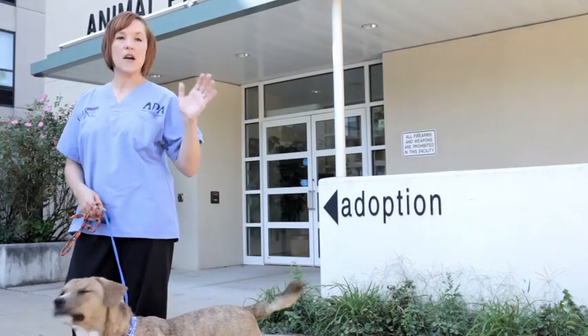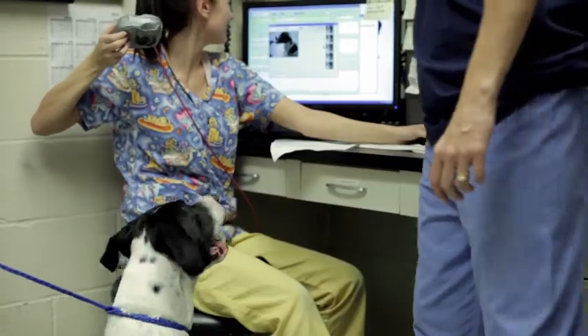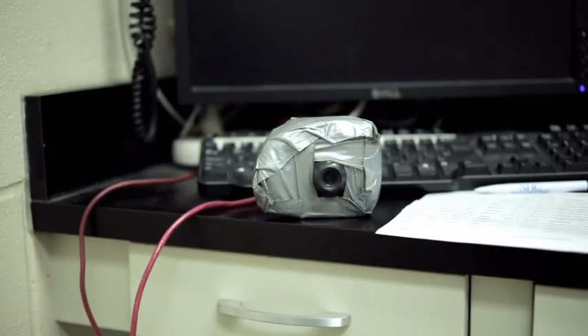We try to get the pictures of the animals upon intake. The biggest challenge that we have is the camera that we currently have. It's a camera that's completely covered in duct tape because it's been dropped about a hundred times. Yeah, it's not the best.